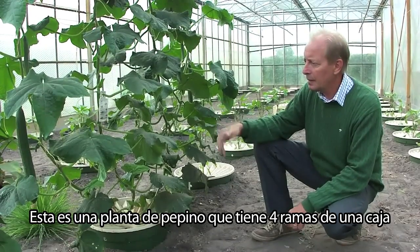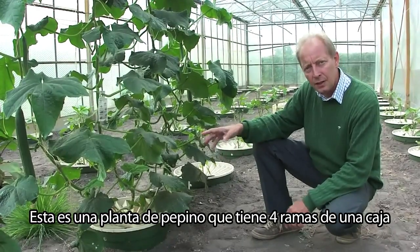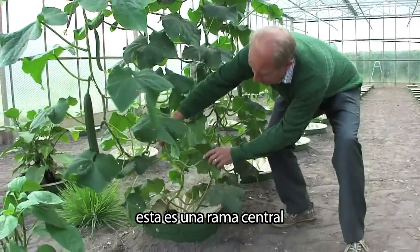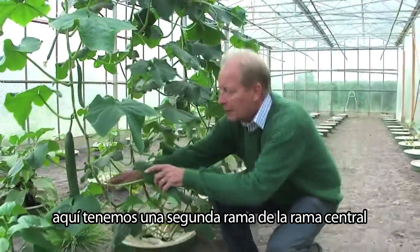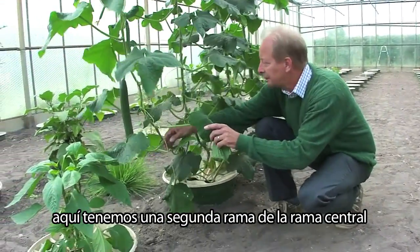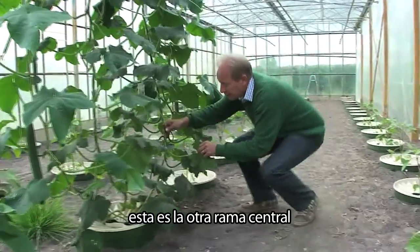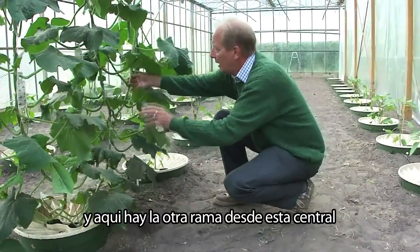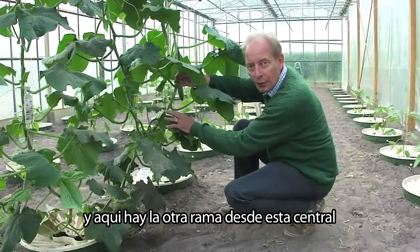This is a cucumber plant. It has four branches out of one box. This is a central branch. Here we have a second branch from that one. This is the other central branch and here is the other branch coming from that one.